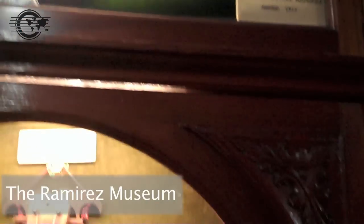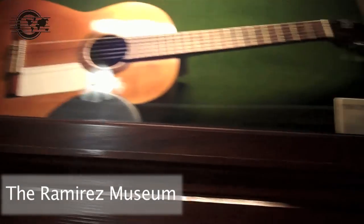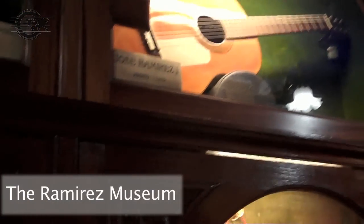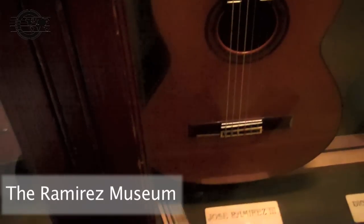Up here you have a view of that — that's the widow of Manuel Ramirez. Jose Ramirez the first up here, that's from 1895. Jose Ramirez the third — this one's from 1963.